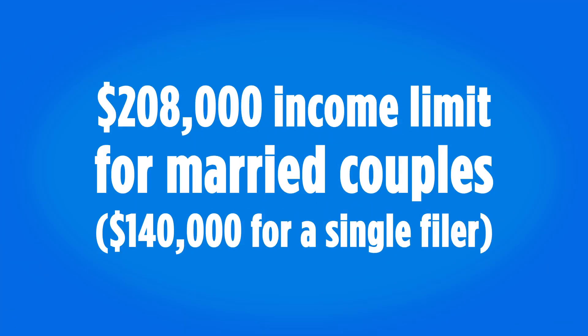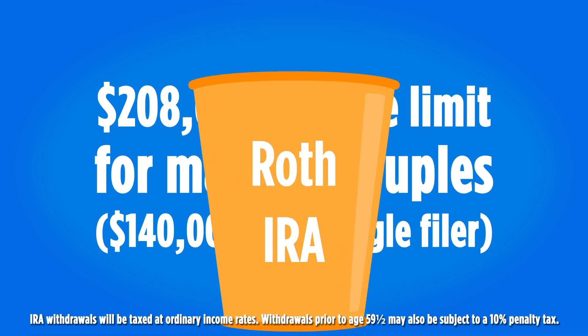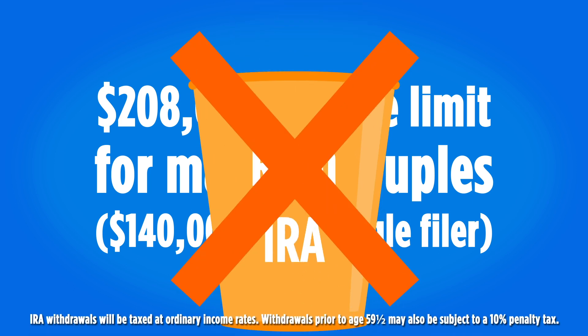The problem for some higher income people is that $208,000 income limit for married couples filing a joint return, or $140,000 for a single filer, which is the point where they lose the ability to actually contribute directly to a Roth IRA.